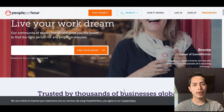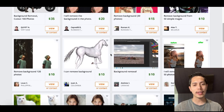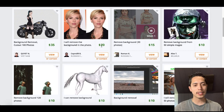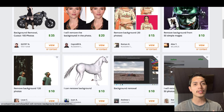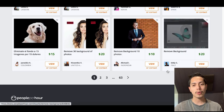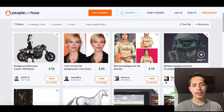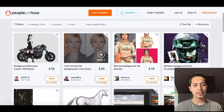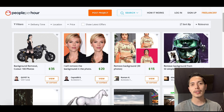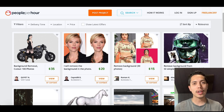We're gonna type in "remove background" in the search bar. You can hire somebody to remove the background of any image — they're usually charging between $15 up to $35 just to remove the background of a simple image. This is one of the easiest ways to start getting paid by editing photos online. You're gonna create a profile just like these people have and start charging for your services. It's only gonna take a few simple clicks, and you don't have to have Photoshop or any special photo editing software to do this.